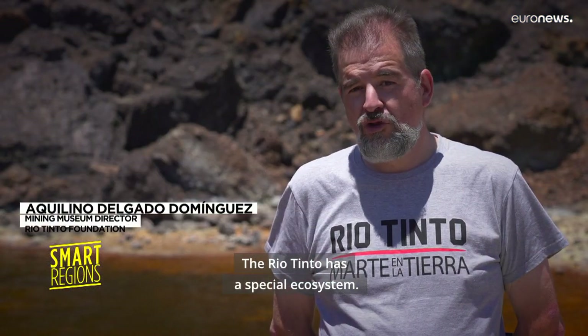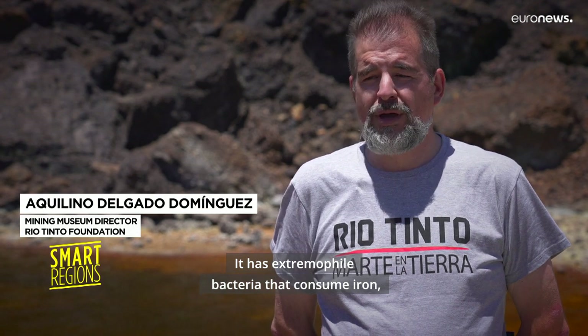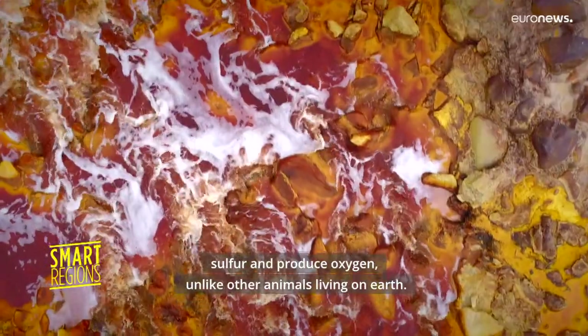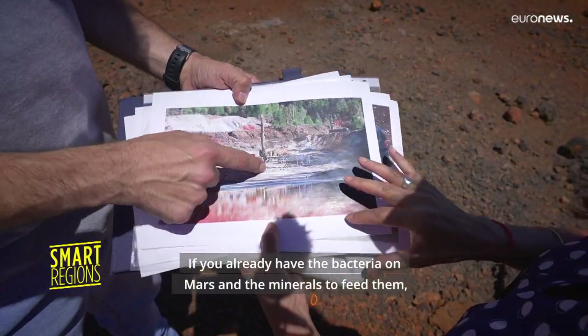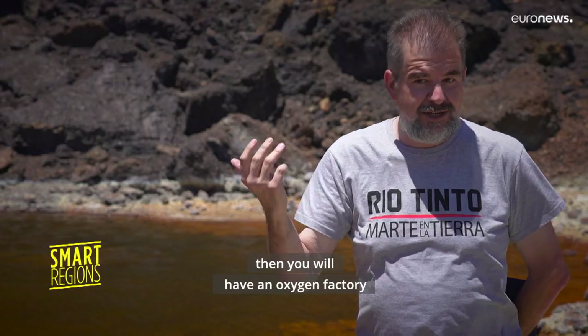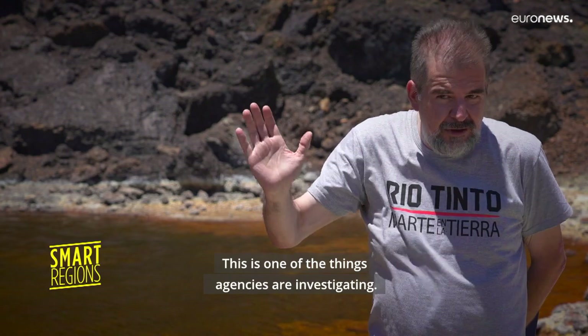The Rio Tinto has a special ecosystem. It has extremophile bacteria that consume iron and sulfur and produce oxygen, unlike other animals living on Earth. If you already have the bacteria on Mars and the minerals to feed them, then you will have an oxygen factory that will be easy for people to breathe. This is one of the things agencies are investigating.